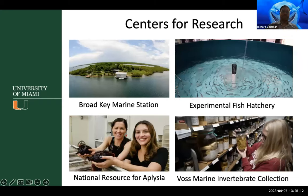I also wanted to go over our four main research centers. We have the Broad Key Marine Station, located off the coast of Key Largo, housing up to 20 people for long-term research projects. We also have the Experimental Fish Hatchery, where we culture a variety of organisms including cobia, mahi-mahi, and snappers — this facility is focused on understanding signals for spawning and how that could inform aquaculture. We're at time, but please feel free to stay for the Q&A where there are usually a lot of marine biology questions.